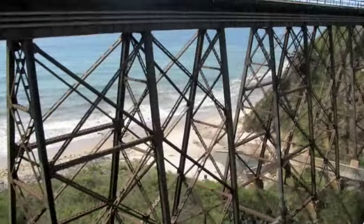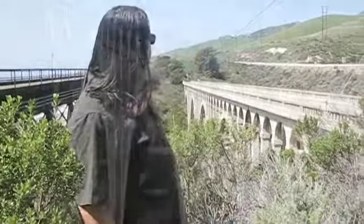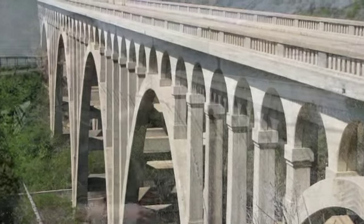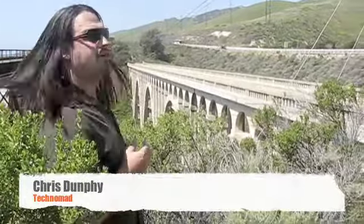We've got a beautiful old iron train bridge here, we've got a beautiful old concrete arched highway bridge there, both crossing over what looks like it had been a giant, beautiful canyon pouring out into the Pacific Ocean.